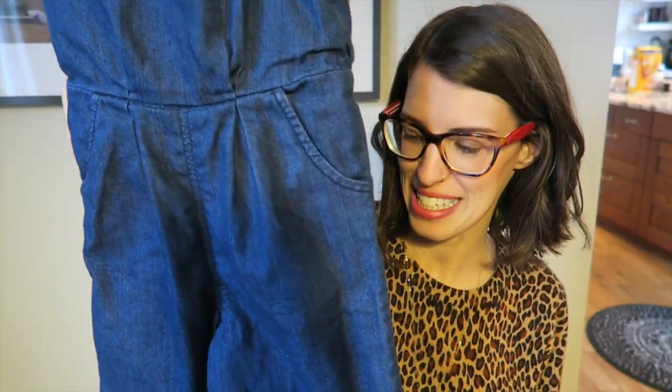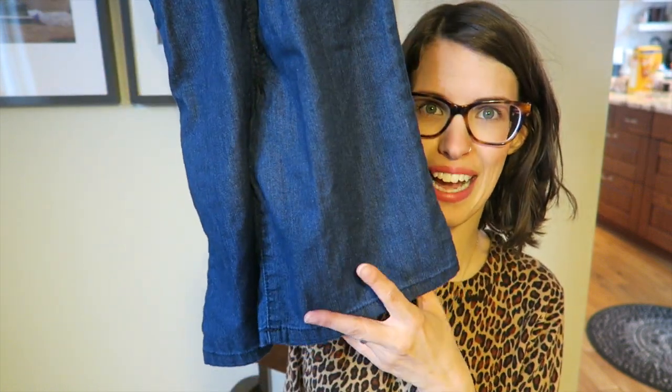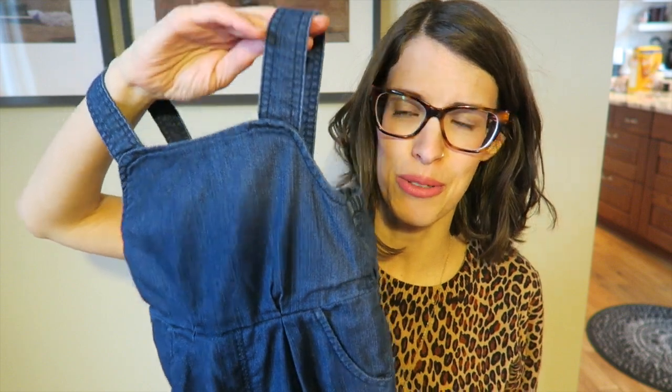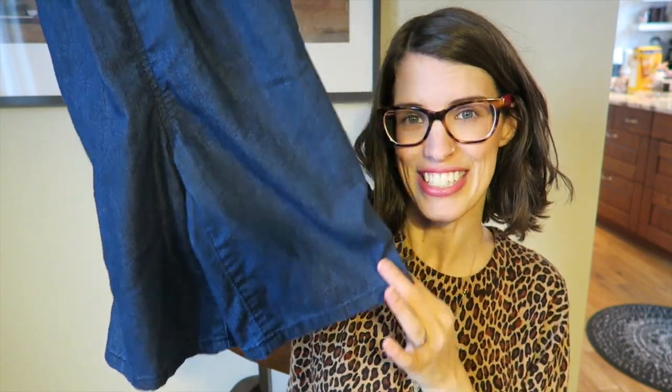My favorite find for her were these little overalls from Old Navy. They were $5, ending up being $2.50. They have a nice wide flare at the bottom. I think these are going to look super cute in the summertime without a shirt underneath — just plain with a little pair of sandals. She's going to look adorable.